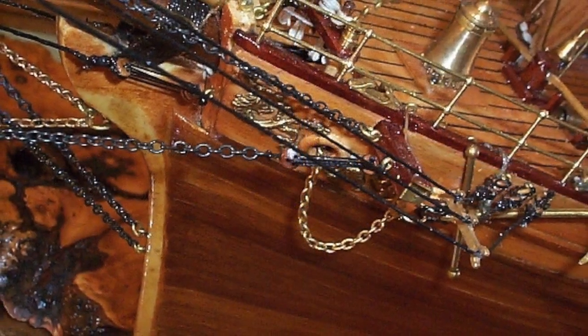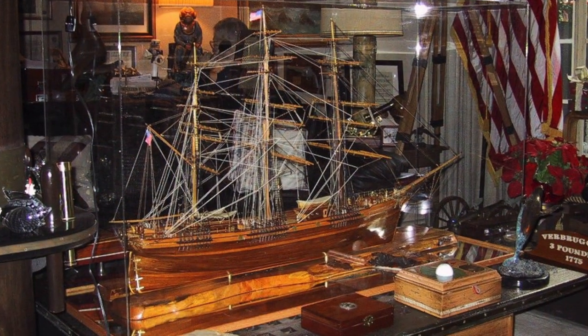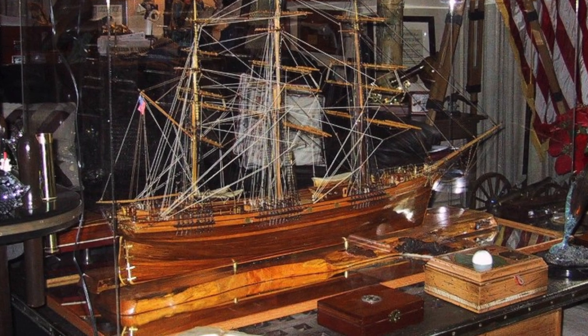It was decided the model would be built of exotic woods and not painted. Thus on the starboard side I placed a light colored strake where the water line would have been.